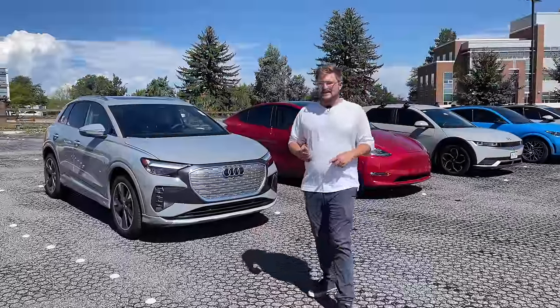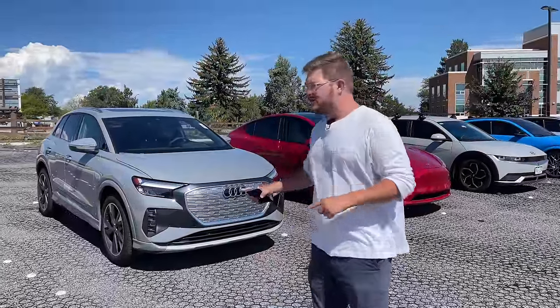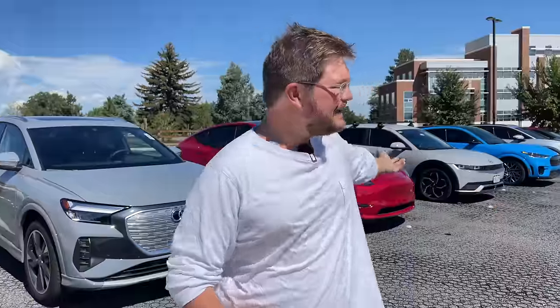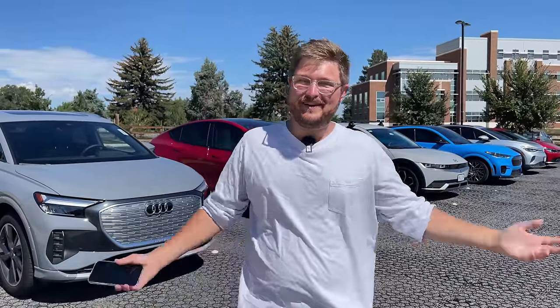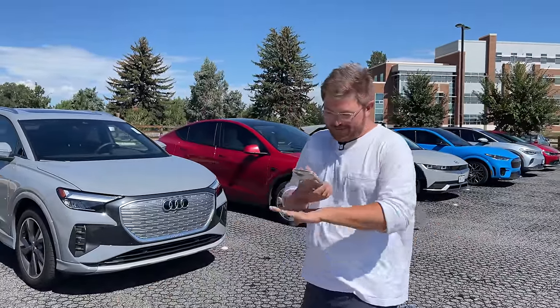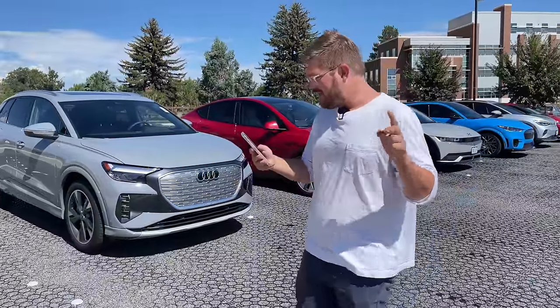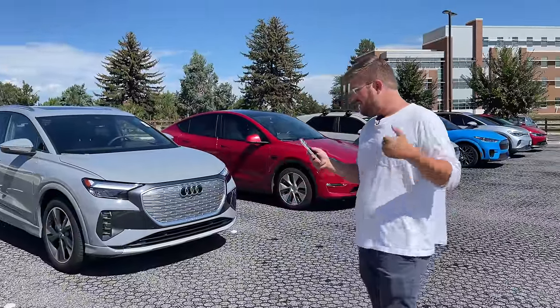Before we get into price, it's worth explaining why we chose these specific SUVs, or CUVs — whatever they are. Is the Kia EV6 an SUV? They say it is on the website, but it looks more like a hatchback. We're blending vehicle classes these days. There are also two other EV SUV comparisons I'd like to do soon: one covering entry-level EVs and another covering luxury EVs.